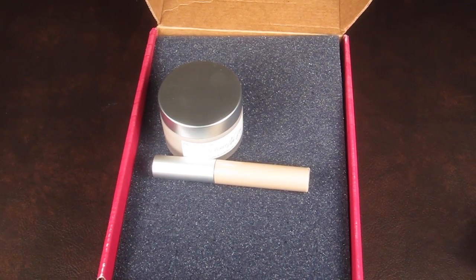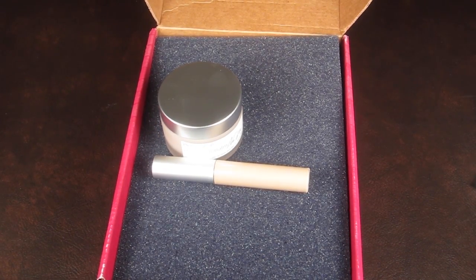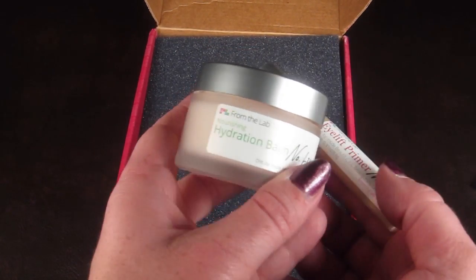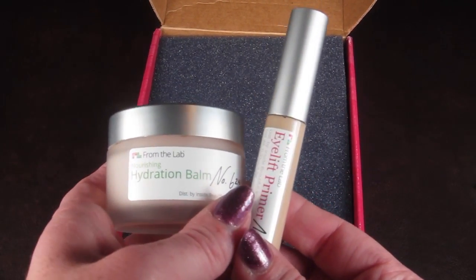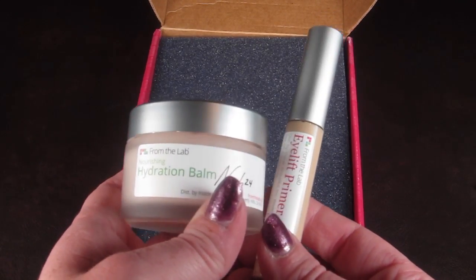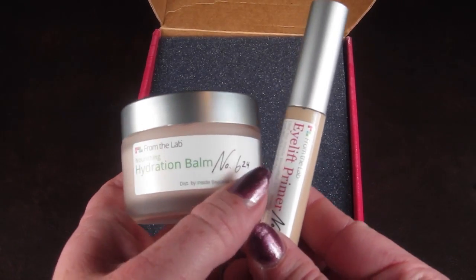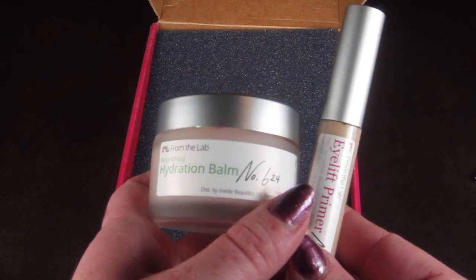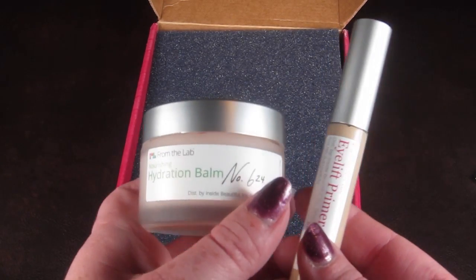I really like this subscription because these are brand new products you're not going to see in other subscription boxes. Everything I've tried from From the Lab I've been really impressed with — it does what it says it does. I use the cleanser from previous boxes, the skin care system, it's just really great products. So if you like skin care and beauty treatments, check out From the Lab — I'll include all the store credits below so you can save some money.